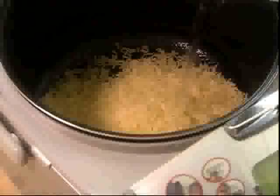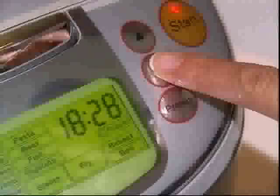Introducing the Star Chef Deluxe from JML. Simply fill it, click it and cook it. And the inbuilt computer does the rest. It bakes, it steams, it boils, it simmers, it fries and so much more. The secret lies in the Star Chef's digital brain which controls the cooking mode, time and temperature. Simply tell the Star Chef what time you want to eat and it will automatically switch on and cook your meal, having it ready for you on your return.